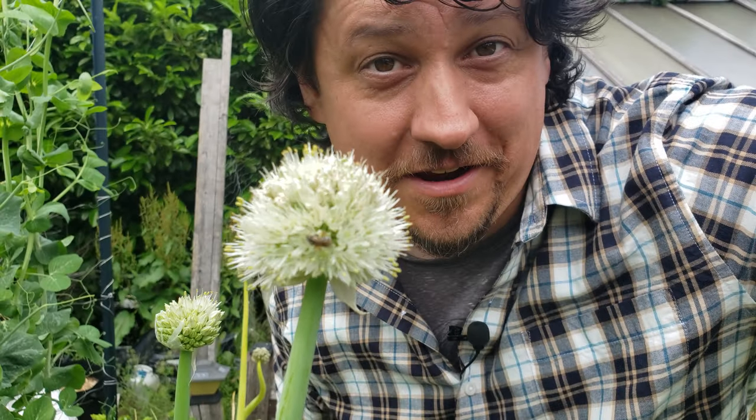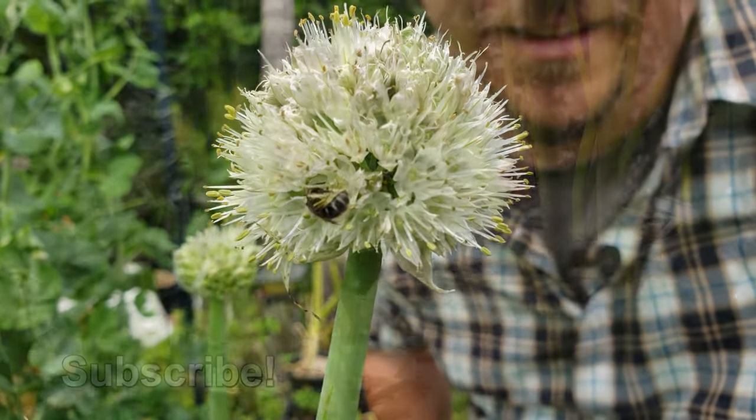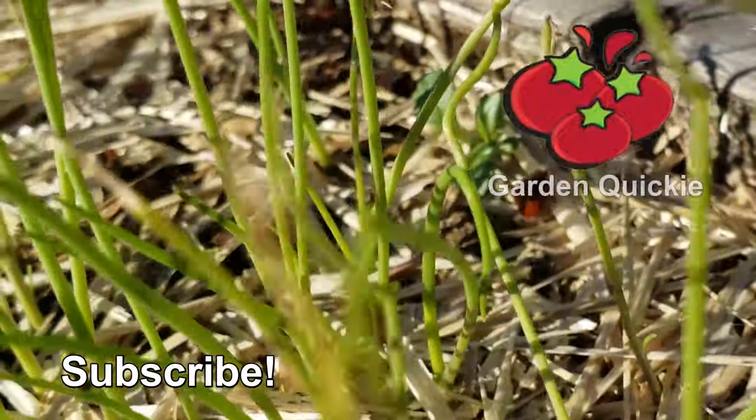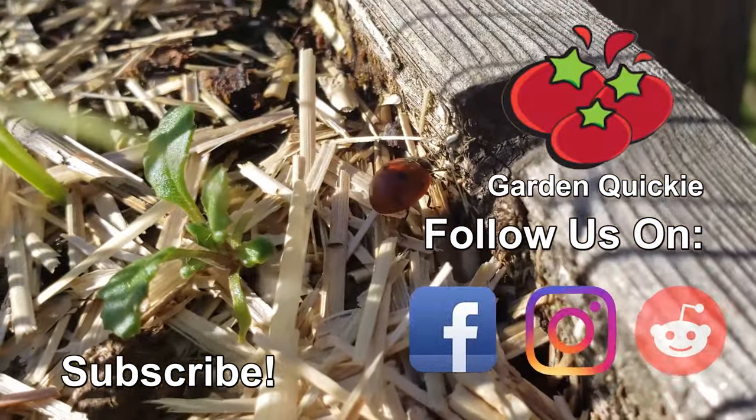Know what else is needed to survive? More episodes of the Garden Quickie. Thanks for watching, guys. And hey, if Garden Quickies are your thing, be sure to click on this playlist here as we explore and solve more growing issues in two minutes or less.